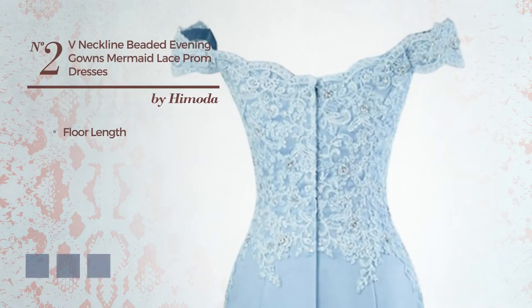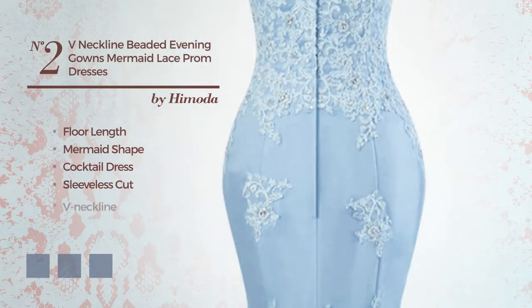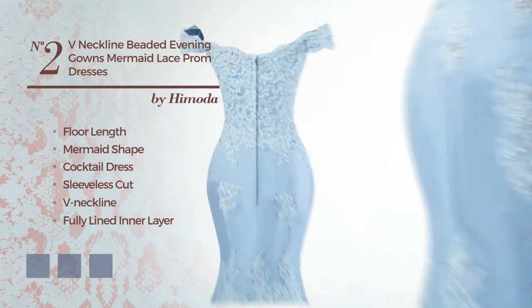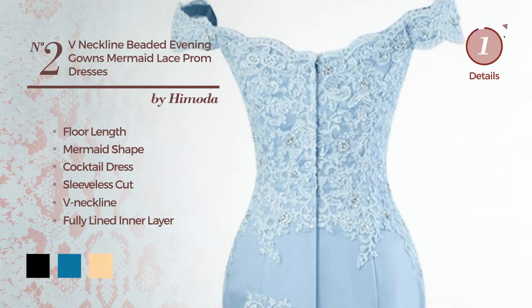Number 2: Full Length Mermaid Cocktail Dress. Featuring a sleeveless cut with a V-neckline, as well as a fully lined inner layer, produced with tulle, embellished with lace. Available in 20 color variations, such as black, Blue Jay, and Deep Champagne.